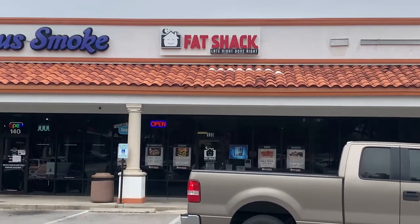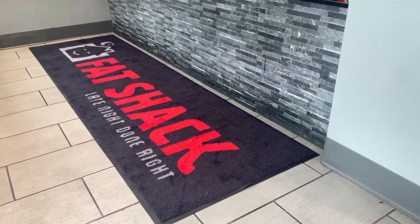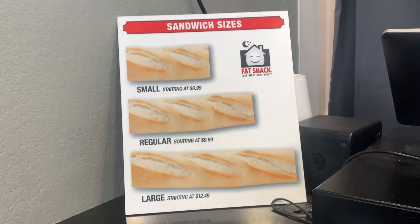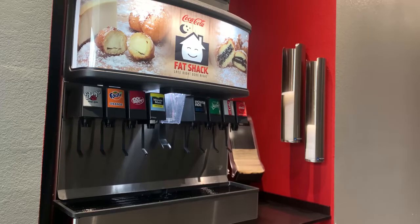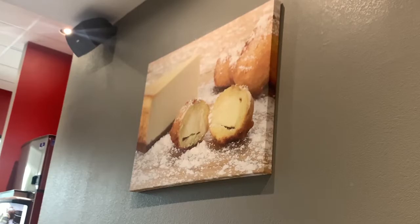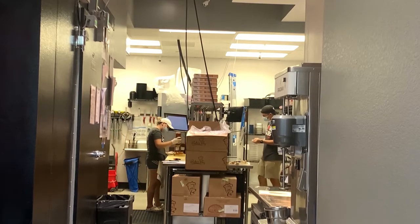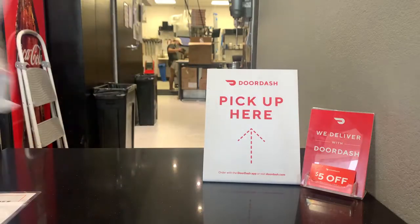A new San Marcos restaurant named Fat Shack is open for business, located at 350 North Guadalupe Street in University Square. Fat Shack offers comfort foods such as sandwiches, burgers, and desserts, and has been featured on the Travel Channel for its variety of food choices. Fat Shack offers dine-in and to-go services. Hours of operation are 11 a.m. to 1 a.m. Sunday through Wednesday, and 11 a.m. to 3 a.m. Thursday through Saturday.